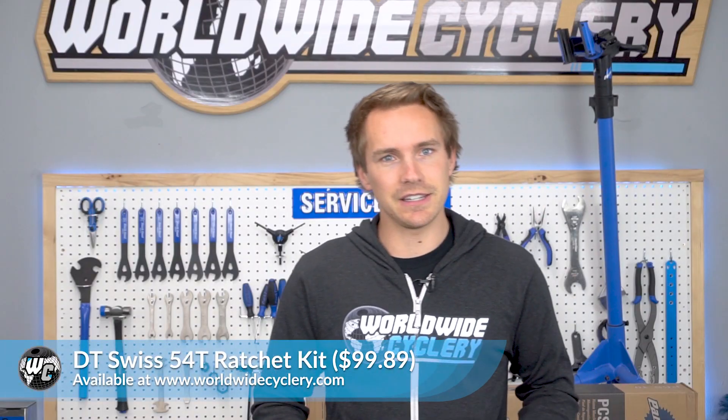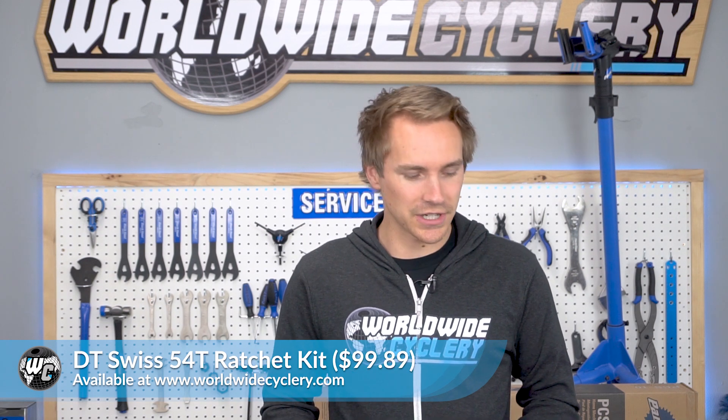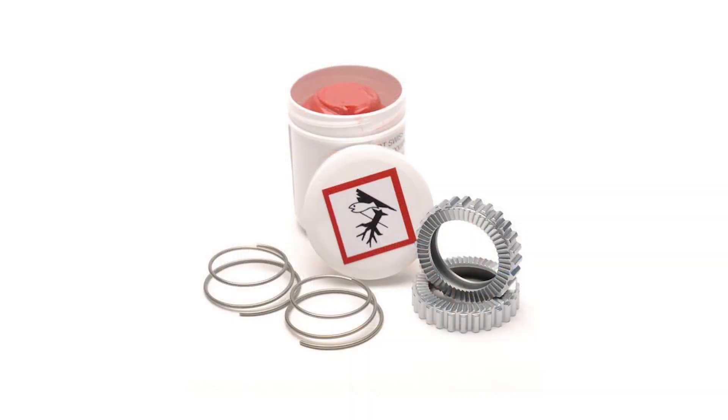Next, the DT Swiss 54-tooth ratchet kit. We made a video on this ratchet kit maybe over a year ago, and it did super well — a lot of people were amazed by what the ratchet kit does. If you have a DT Swiss hub on your bike that uses the ratchet system, definitely go check out that video to learn more about what this kit does.